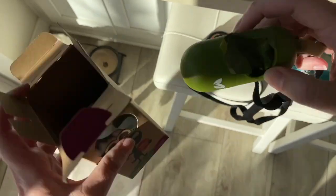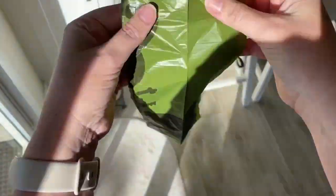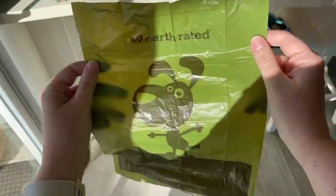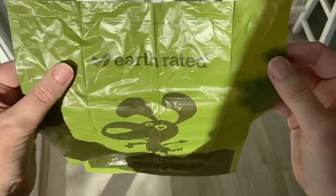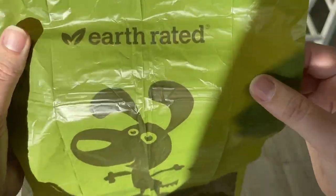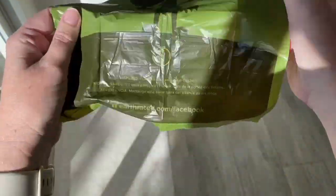Now let me show you the bag. Like I said, they smell of lavender and I can smell it as soon as I take the bag out. It has this little image on the bag.